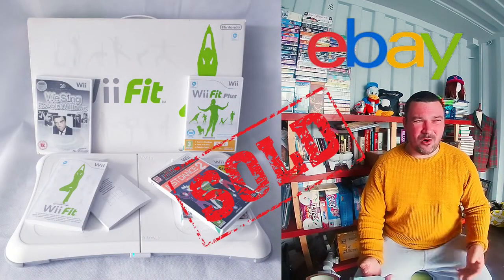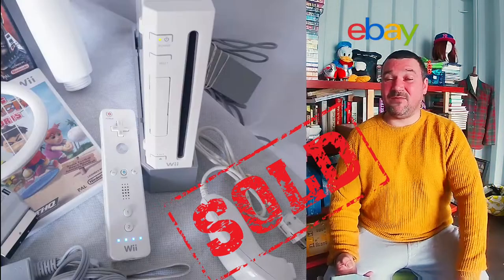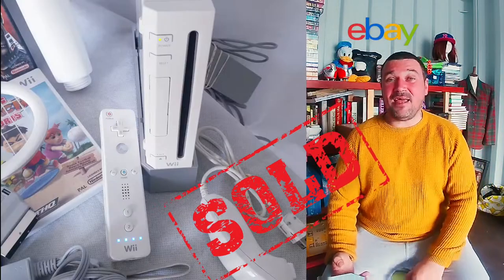Next we have the Nintendo Wii Fit balance board plus five games. The Wii Fit and Wii Fit Plus were included, but the other three games weren't worth much — they helped bulk it up and create a sale. That sold for £30. I bought this as part of a Wii bundle for £35 total, so I only needed to make £5 back on the rest of it.